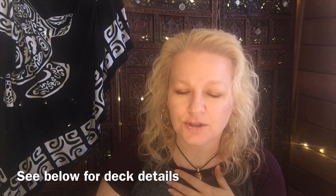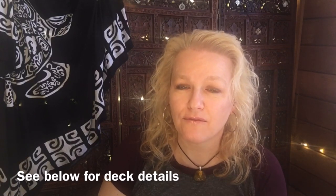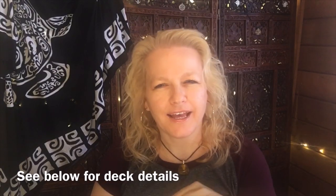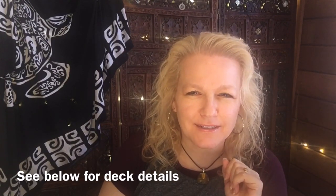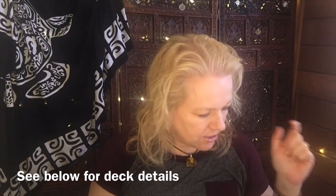So let's get into the decks that were on my tarot shelf in the month of April, and then I have a really interesting story for you at the end about something that happened to me in April. Let's just get started.